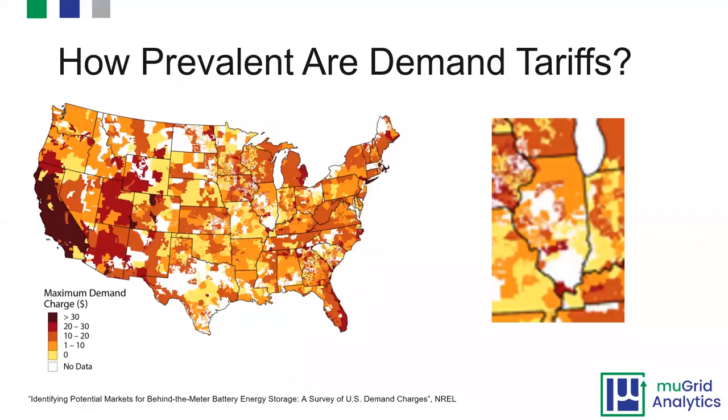A question we often get is how prevalent are demand tariffs — how common are these demand charges in the bills that organizations face? As consumers from a residential perspective, we don't think too much about it because demand charges are pretty uncommon on the residential side. But when we look at the commercial and industrial space, they're actually a lot more common and they vary significantly in terms of the maximum demand charge.